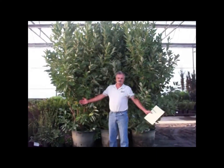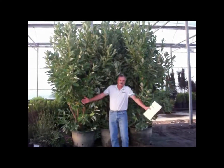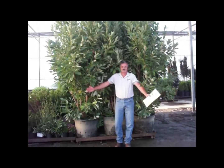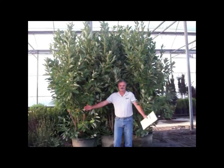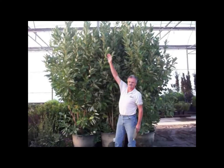Here's Steve in front of the 25-gallon Jim Wilsons. It looks like they're attacking him because they're so big. These are awesome plants — look at how big they are compared to him. He's 6'3" and these suckers just tower over him. So if you're looking, get some Jim Wilson magnolias. Gorgeous.